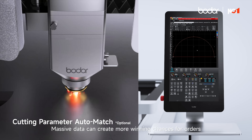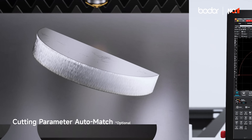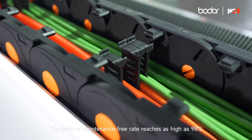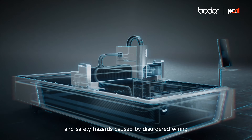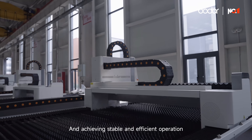Massive data can create more winning chances for orders. The wiring harness assembly is neat and orderly. The lifetime maintenance-free rate reaches as high as 98%, greatly reducing machine failures and safety hazards caused by disordered wiring.